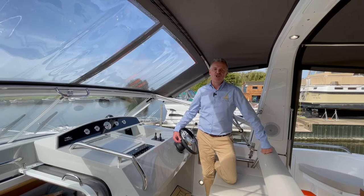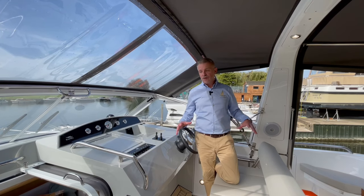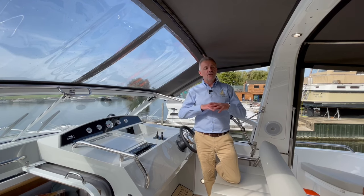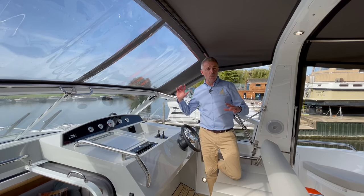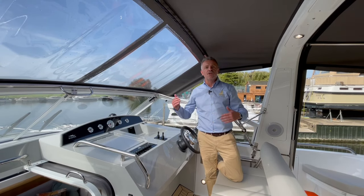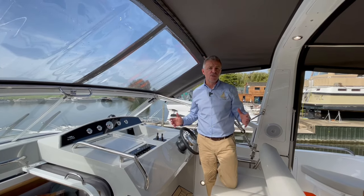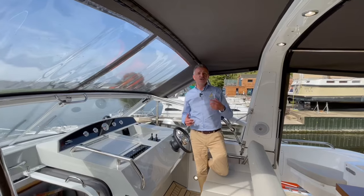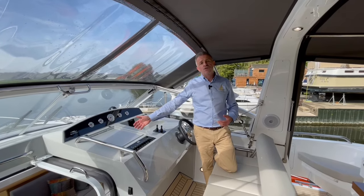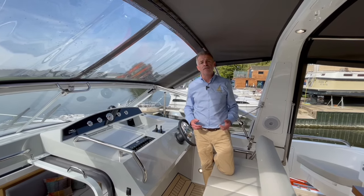I want to talk about the advantages of being in an aft cabin boat and the layout it gives you. You're up here very high, so you've got a fantastic view as you go along the water, whether offshore or on the inland waterways. If you're on the broads or the Thames, you get these lovely elevated views — you often see over hedgerows and reeds. The other advantage is it's lovely and quiet. The engine is right down below under the floor in the saloon, so you hear virtually no engine noise while underway.